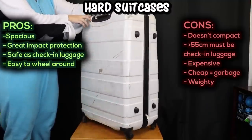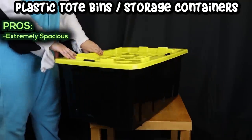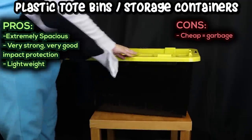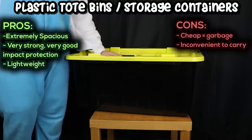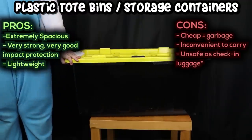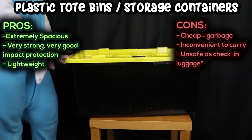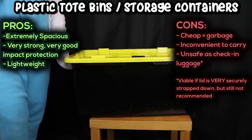Plastic tote bins or storage containers. Pros: extremely spacious — the biggest can fit large heavily padded full suits or even multiple unpadded full suits. Very strong with very high impact protection, and they're pretty lightweight. Cons: cheap ones are not strong and will absolutely smash under impact. Very cumbersome to carry around, usually no wheels or extended handles. On their own, they are unsafe for airline check-in luggage — these containers are not built to be thrown around by airport staff. Most fur suits that get damaged or go missing during a flight are because they were packed in one of these containers and the lid came off. You will absolutely need to add additional straps to ensure the lid stays on, and even then they are not recommended for airline check-in.